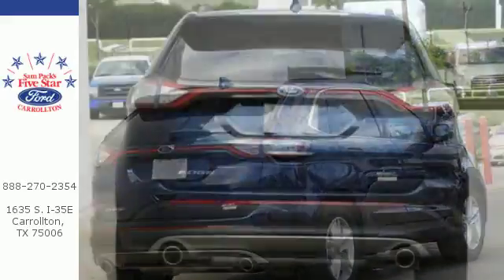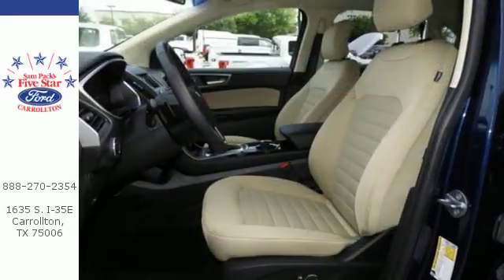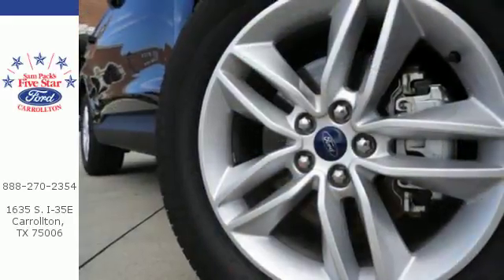Advanced Track with roll stability control keeps the ride on track, while the personal safety and safety canopy systems keep you confident in an unpredictable world. You are unstoppable in this Ford Edge.